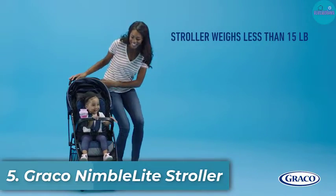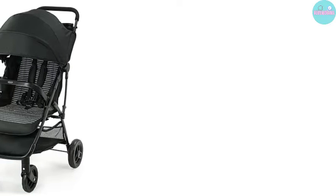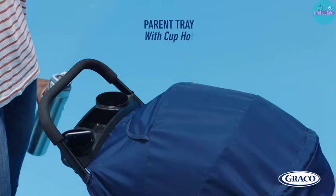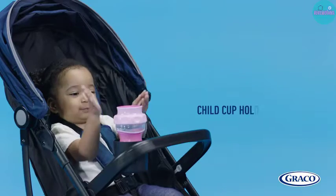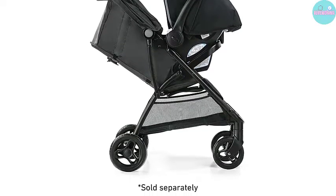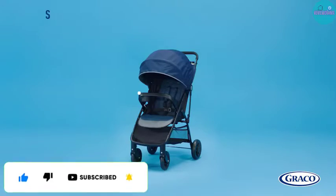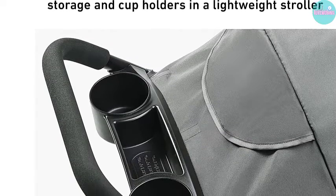Number 5: Graco Nimble Light Stroller. Here is another gem of a product from Graco. It is one of the best lightweight strollers for parents looking for on-the-go convenience. It is easy to maneuver thanks to its lightweight build and ability to fold into smaller dimensions. The stroller is one of the lightest in the market, coming in at 12 pounds, and you can get it in two colors. It easily folds in a single step into a compact size that you can haul with little effort. Thanks to its rubber wheels and rear brake, you will be able to give your child smooth rides on different terrains.